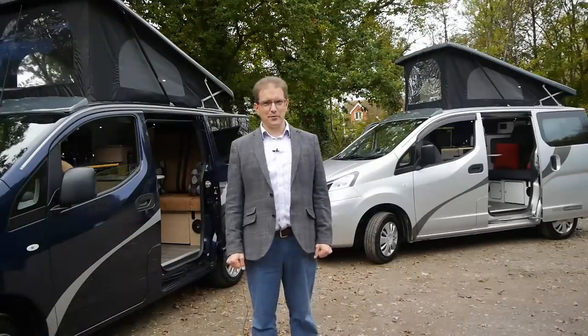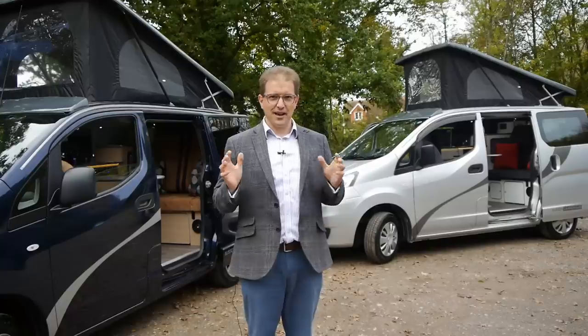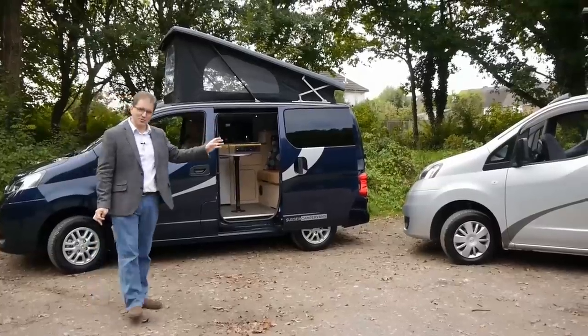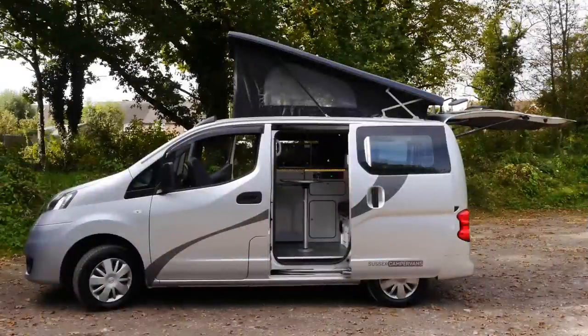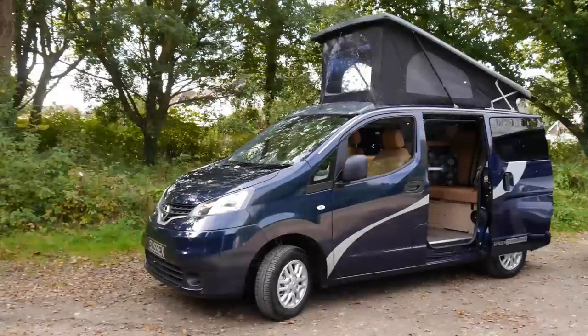Hi there, I'm Daniel from Sussex Campervans, and this is a video tour of our Nissan NV200 camper car. I've got a couple to show you here — this one is a petrol automatic, and this delightful Cayman blue one is a diesel six-speed manual.